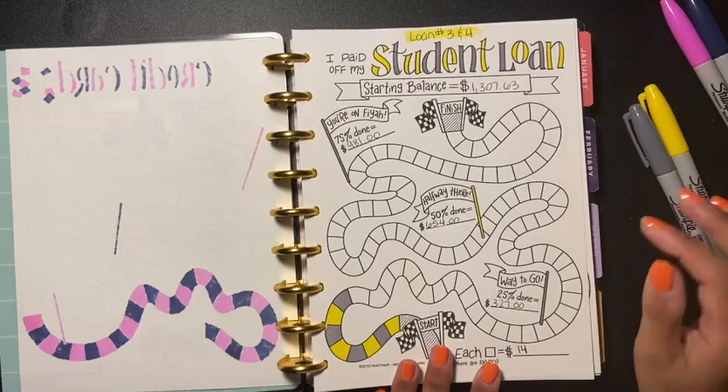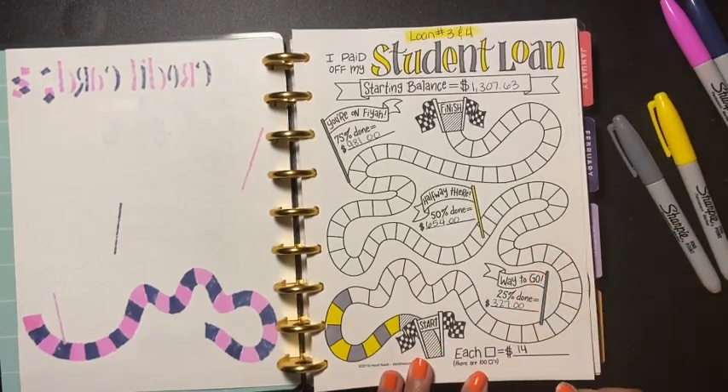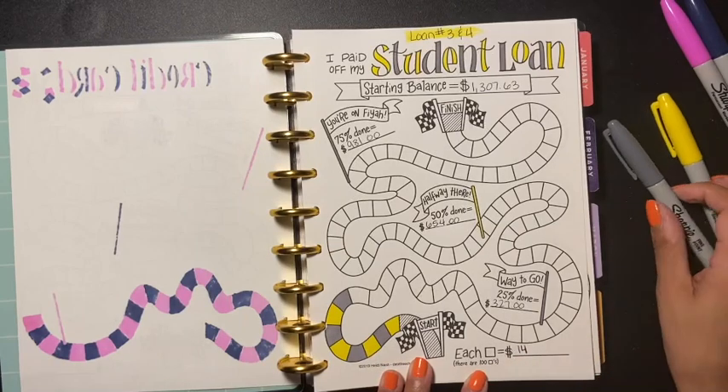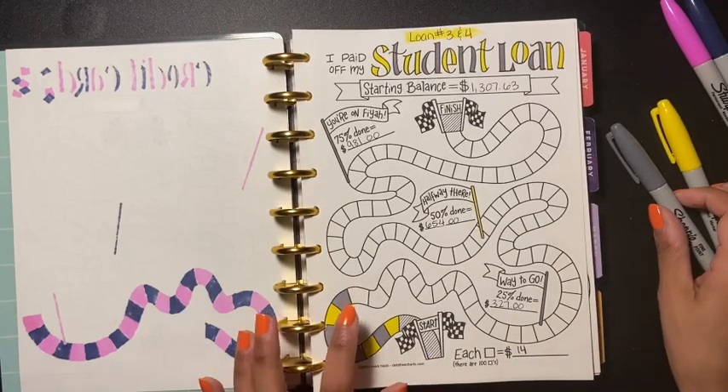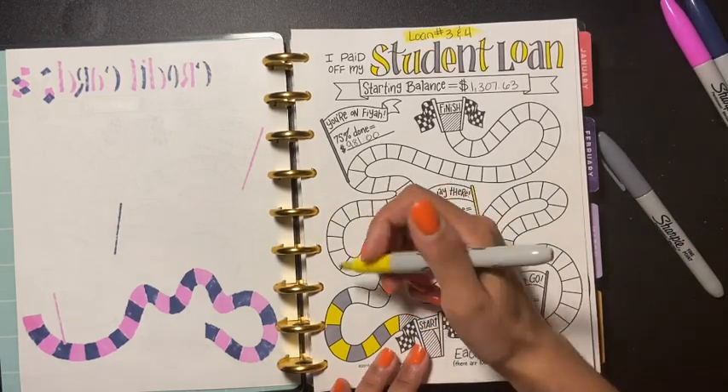So I can get all this debt out of the way. For student loans, it's $14 for each box, so I'm going to be filling in four of these boxes. Let's fill them in.